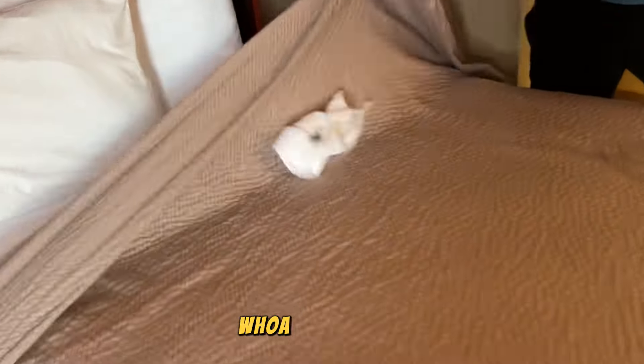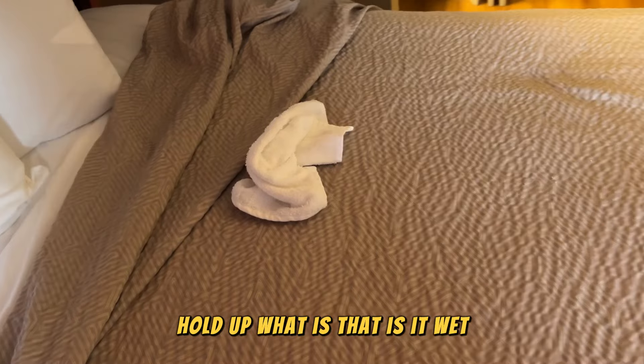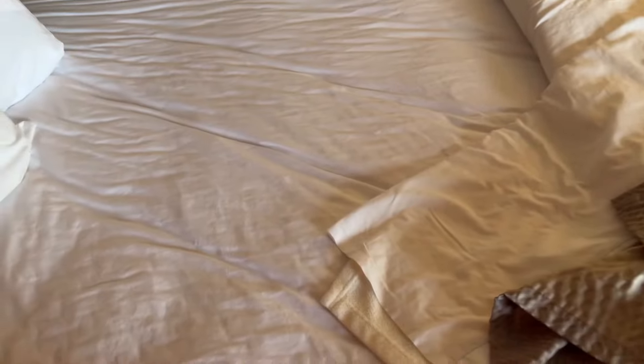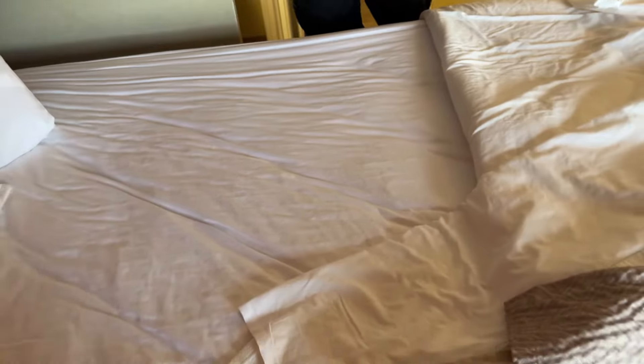We're going to start with this bed. Whoa, hold up. What is that? Is it wet? It looks wet. This is disgusting. Are the sheets stained? That's what they said in the reviews. They are stained — look at all that brown stuff, that gray stuff. No, man.